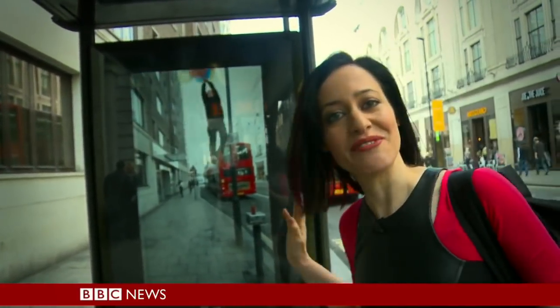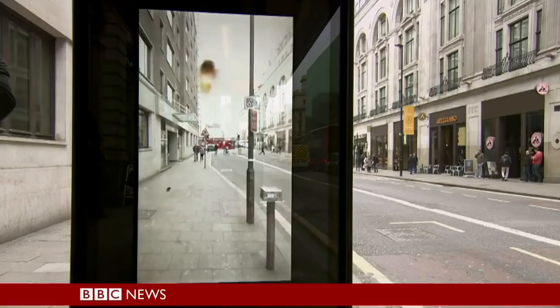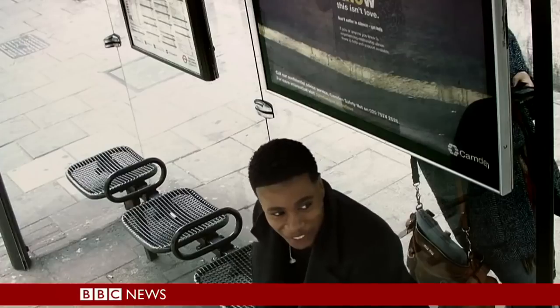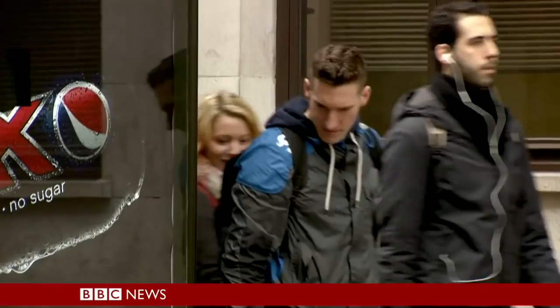What's happening here is you're mixing video from a camera on the back of this part of the bus stop with some pre-prepared special effects. Get the perspective and the lighting right, and you've got an ad that got 4.7 million views on YouTube in less than a week.